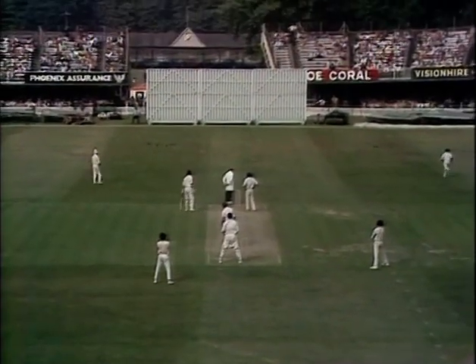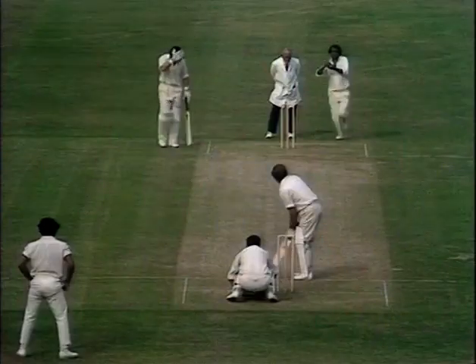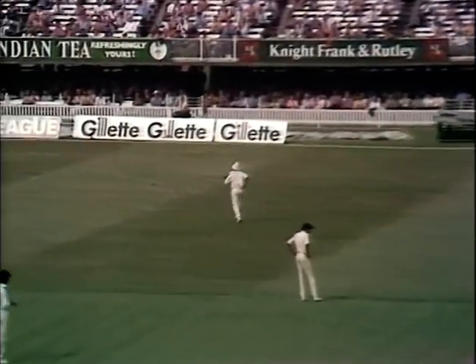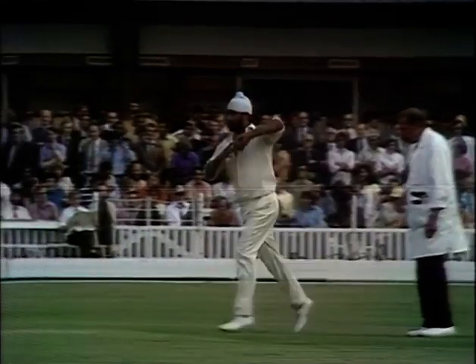He's gone for the bump over the top. He's got that one away for his 50 — beats Bedi at mid-off. Now a second successive boundary to John Edrich, and he moves on to another 50 in Test match cricket.